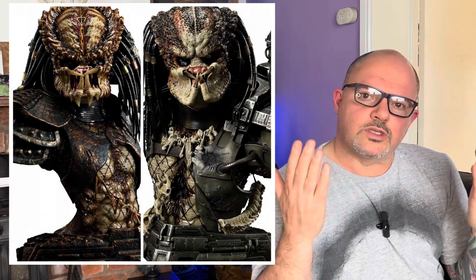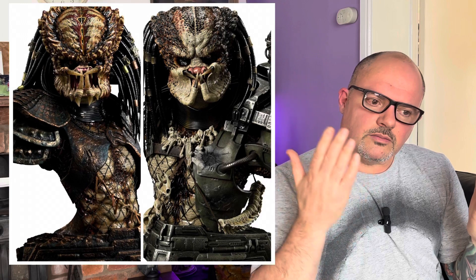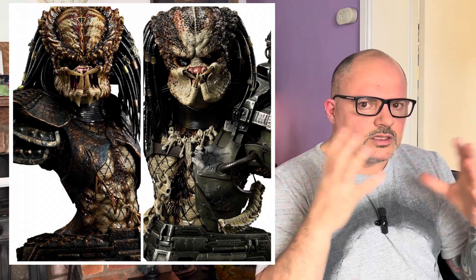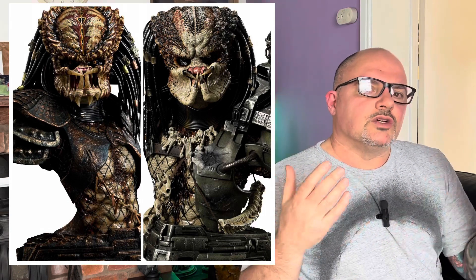Admittedly, when you put the two side by side, there is a lot more to the Jungle Hunter — more detail, more going on. The City Hunter seems a simpler design, maybe with slightly more complex paint work. Either way, I was surprised it's coming in at a hundred dollars cheaper. Don't get me wrong, I'm not complaining — it's brilliant that it's come out cheaper.